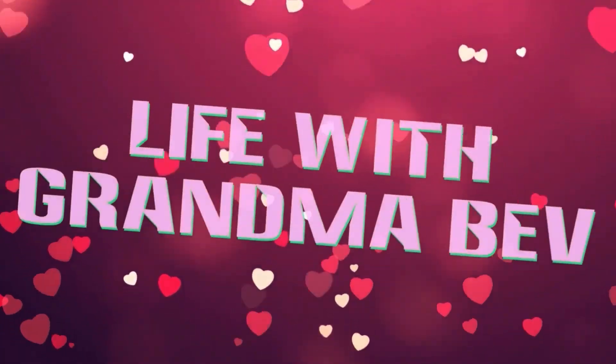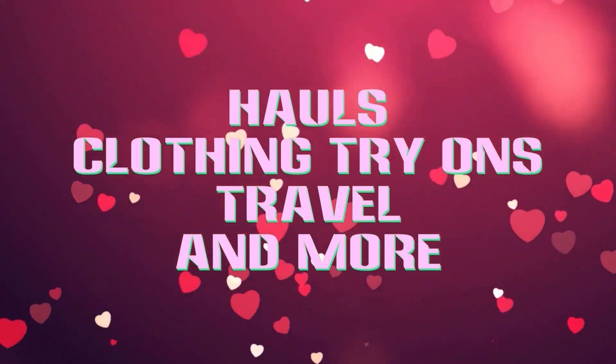I got a really weird package from Amazon. What the heck does it say? Hi, I'm Grandma Bev from Life with Grandma Bev, and welcome back to my channel.